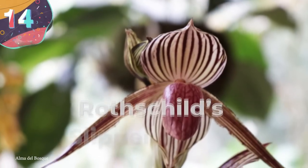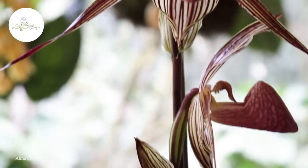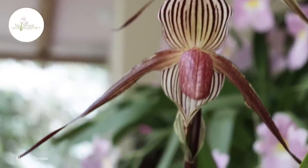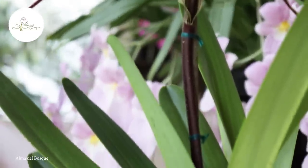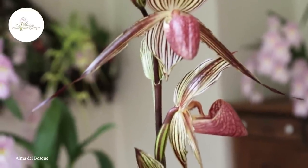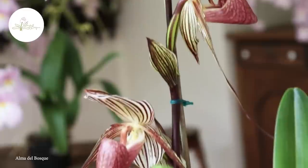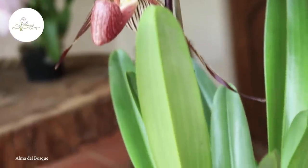Number 14: Rothschild's Slipper Orchid. There are countless different species of orchids, each of which is beautiful in its own way, but one that truly stands out is the Rothschild's Slipper Orchid. Scientifically known as Paphiopedilum rothschildianum, it's named after the famous Rothschild family, who were avid collectors of orchids, with this one being one of their favorites. Native to the highlands of Borneo, this orchid typically grows in shaded and humid environments.